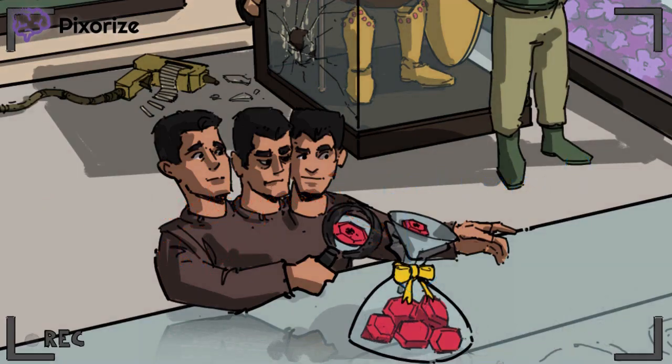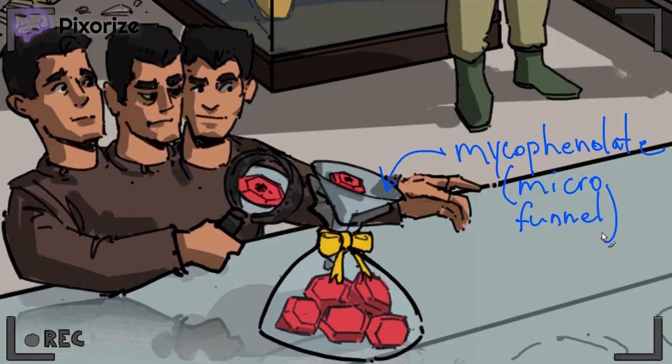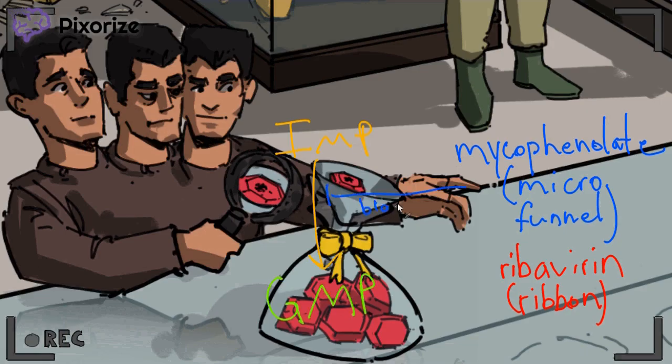There's more here. Notice the small funnel — a jeweler's microfunnel — which is our symbol for mycophenolate, an inhibitor of the conversion of IMP to GMP. This microfunnel is just too small for the impurity to pass through. Also notice the ribbon that cinches the jewel sac, blocking the impurity from entering the gem pile. The ribbon represents ribavirin, which also blocks the conversion of IMP to GMP. In summary, both mycophenolate and ribavirin prevent the conversion of IMP to GMP by inhibiting IMP dehydrogenase.